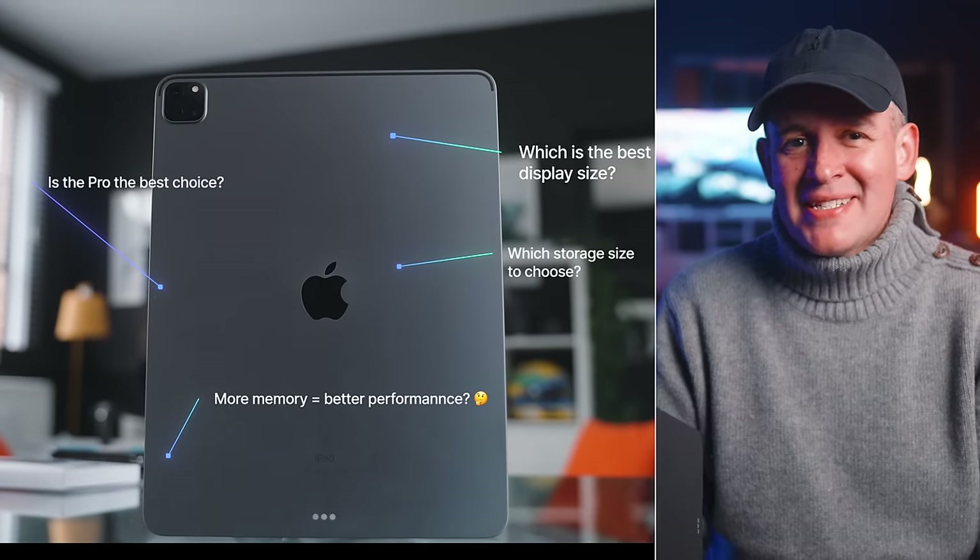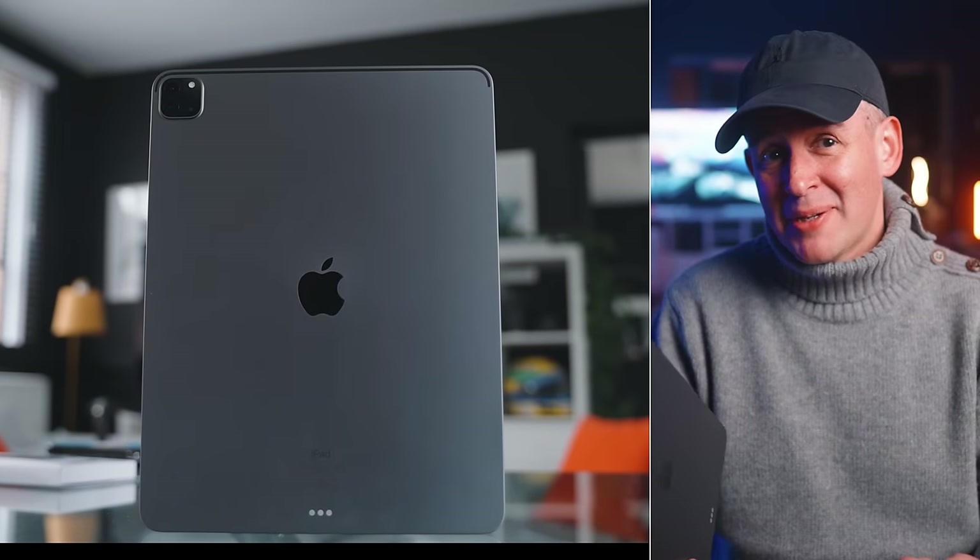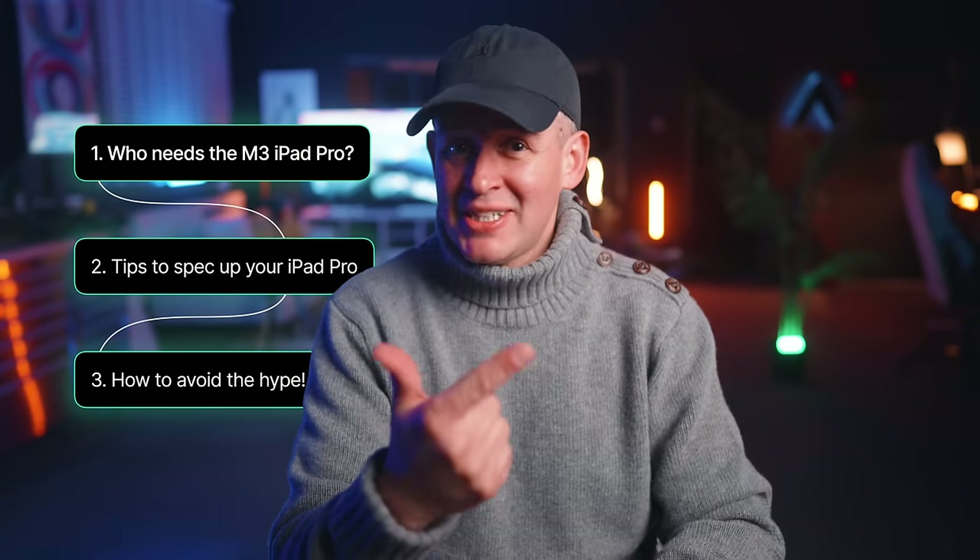In this video I'll share some insights based on my experiences with the M1 iPad Pro and the M2 iPad Pro, and also explore some potentially better options you might not have considered. The video is structured simply: we're going to look into who truly needs the M3 iPad Pro, the alternatives, some tips about speccing your iPad Pro to save you serious cash, and how to avoid getting caught up in the marketing hype. I'm Alex and I do down to earth tech videos.